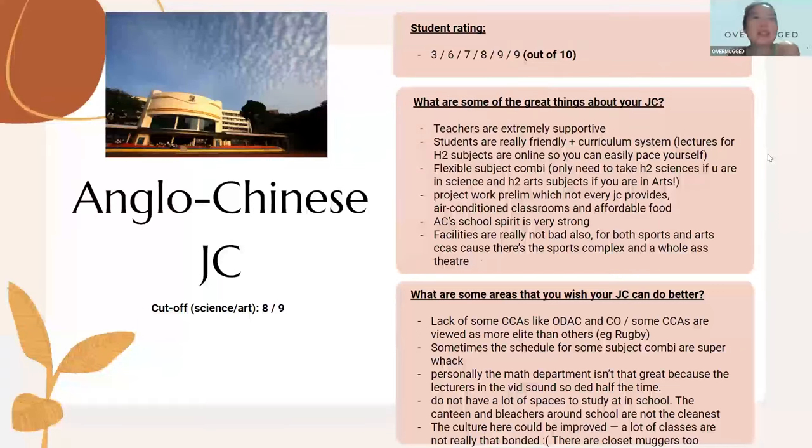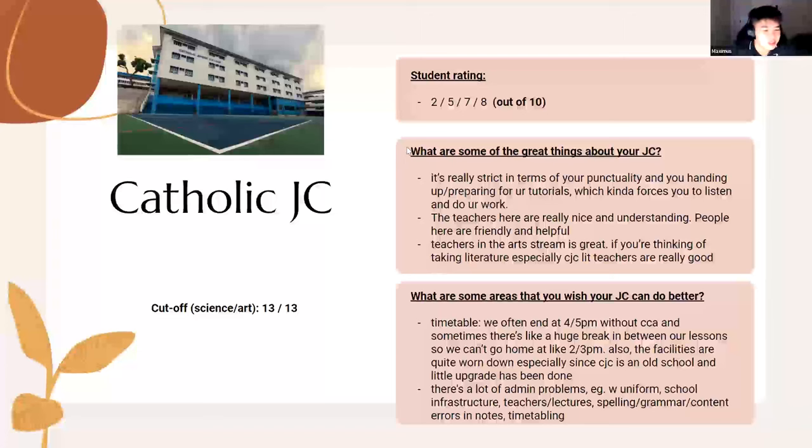CJC has a cutoff point of 13, with student ratings ranging from 2 to 8. Max has several students and friends from CJ and says the experience is mostly very fun. Charlene's cousins went to CJ and loved their CCA — they were in Frisbee and even attended sessions on weekends.